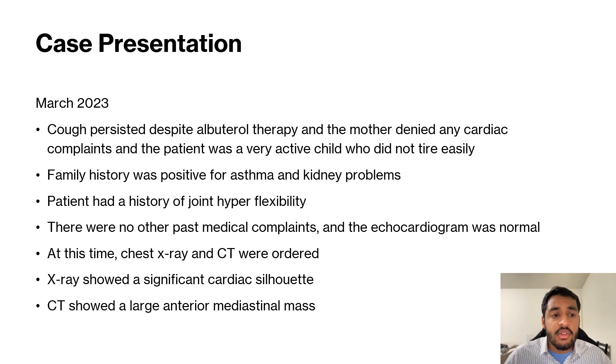The family history was positive for asthma and kidney problems. The patient had a history of joint hyperflexibility, but besides that, there were no other past medical complaints. At this time in March 2023, two months after the initial physical exam, a chest x-ray and CT were ordered.